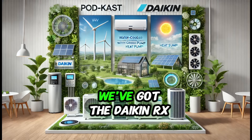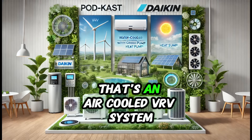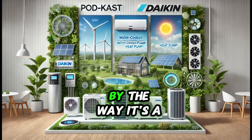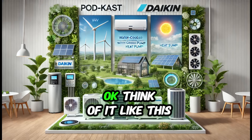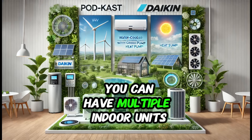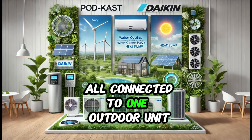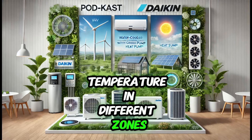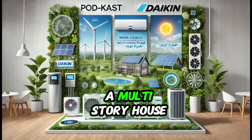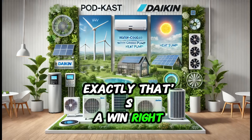The first system is the Daikin RXYQ-18U, an air-cooled VRV system — VRV stands for variable refrigerant volume. It's known for its flexibility, especially in larger homes. You can have multiple indoor units, each with its own thermostat, all connected to one outdoor unit, so you can fine-tune the temperature in different zones — ideal for a multi-story house. No more thermostat battles.